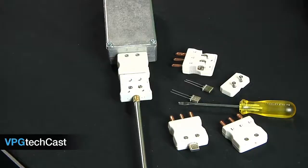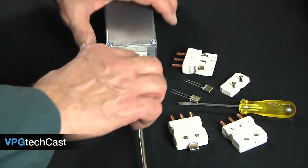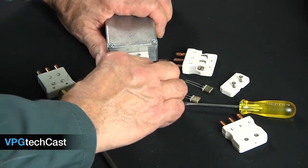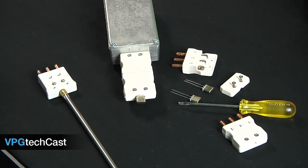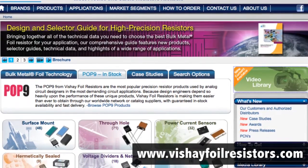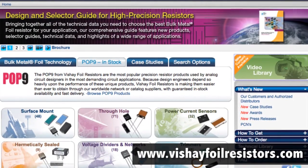With bulk metal foil resistors, RTD-based systems can be recalibrated in harsh environments and hold their accuracy for several years. For more information on the bulk metal foil COTS resistors, visit www.fischerfoilresistors.com.